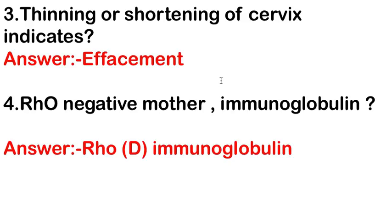Thinning or shortening of the cervix indicates effacement. These answers are according to the options that came in the questions.